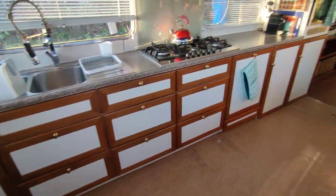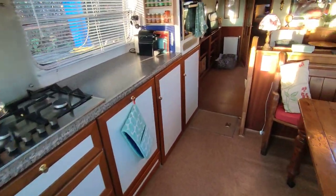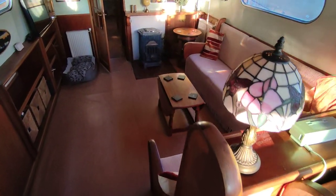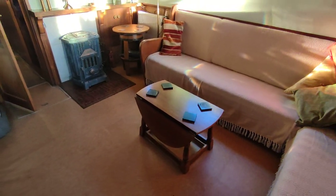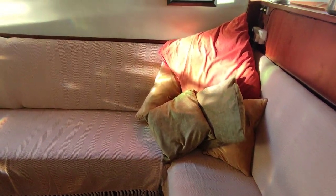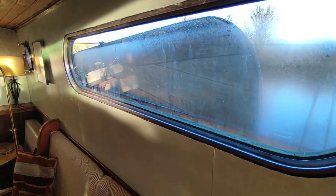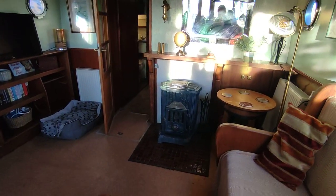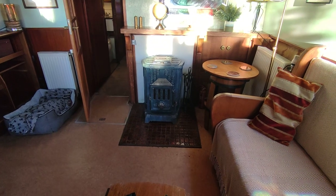Stepping down midships to a wonderful size main saloon — huge L-shaped seating, good visibility outside to the side decks, lovely big windows, art deco wood burner.